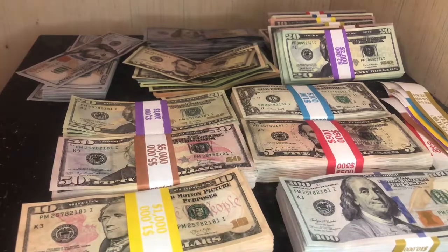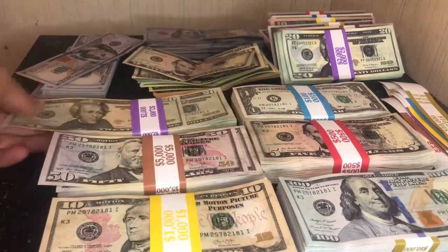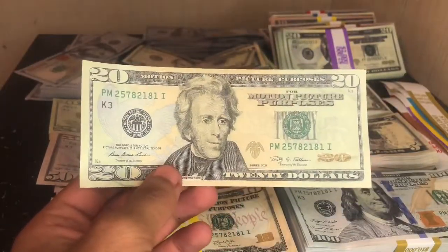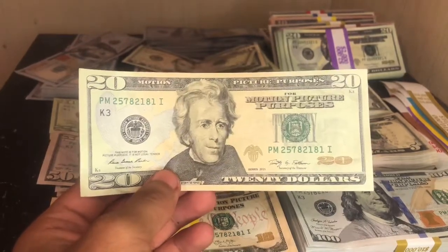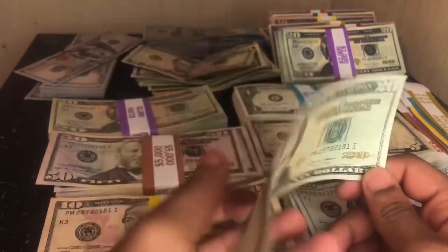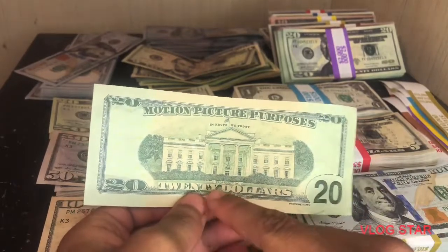This isn't going to be a detailed video — I'll be making more videos with a lot more detail and comparisons. Let's take a look at the 20s. People love 20s. As you can see, 'Motion Picture Purposes' and that trademark smirk right there. The back says 'In Props We Trust, Prop Money Inc.'